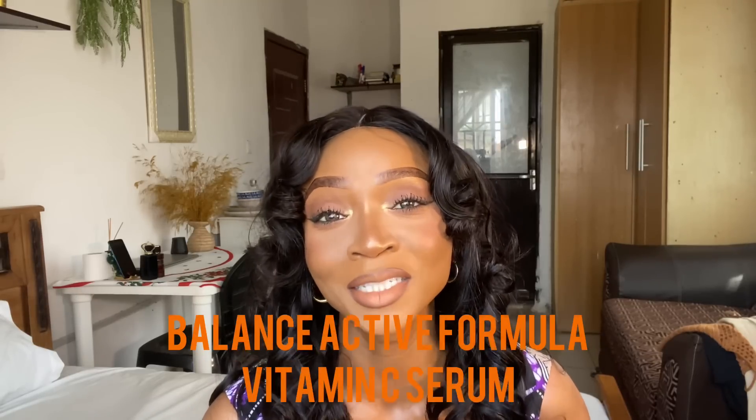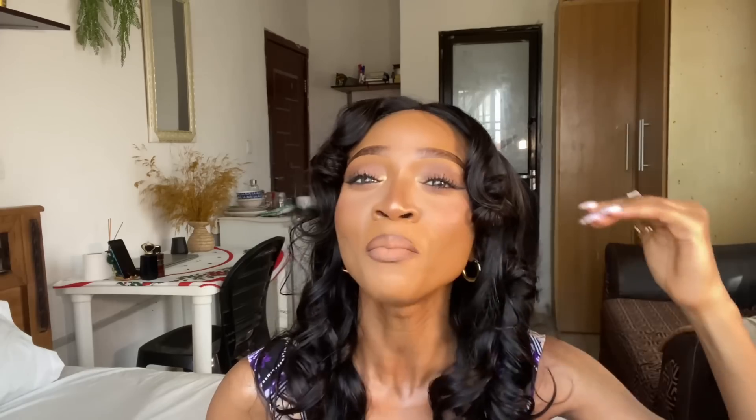The next on our list is Balanced Active Formula's vitamin C serum. This brand has been taking the Nigerian skincare market by storm. I jumped on the bandwagon a bit late — some of you tried it even before me. This brand is from England and recently started rolling formulas into the Nigerian market. What I like about them is their mid-range pricing: this vitamin C serum retails for 4,000 Naira on Jumia and Konga, with some Instagram vendors selling it for 3,700–3,900 Naira.